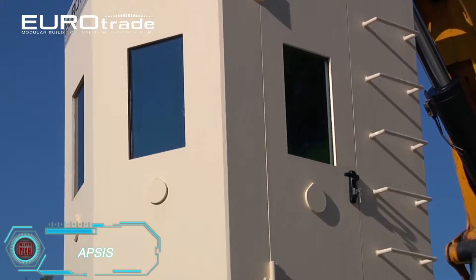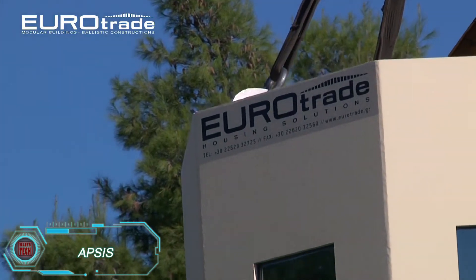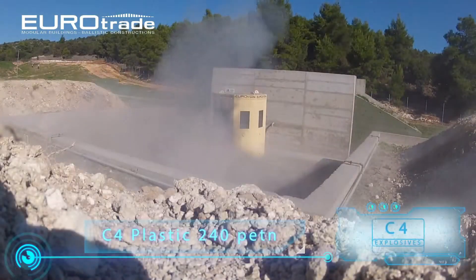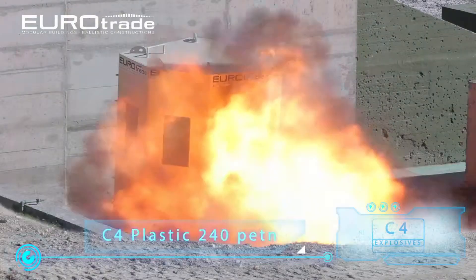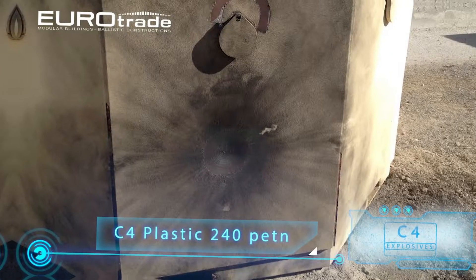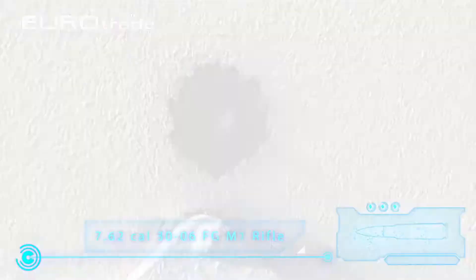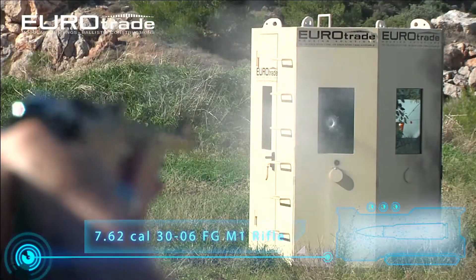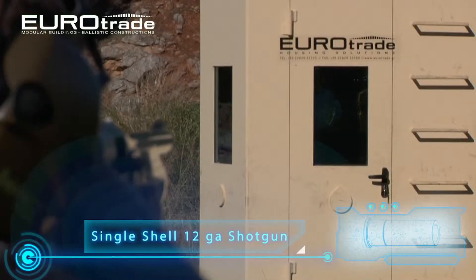Thanks to Eurotrade, you can set up a secure battle point in just a few minutes without needing any new construction materials. Apsys is an armored booth designed for quick deployment, providing protection from explosions and bullet fire. Its walls and windows are resistant to rifle shots and shotgun pellets, ensuring the safety of those inside. This makes it an excellent option for military bases, temporary checkpoints, or high-security zones.